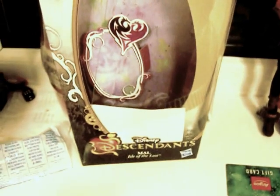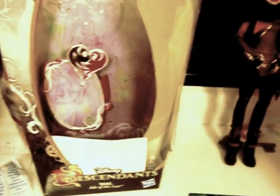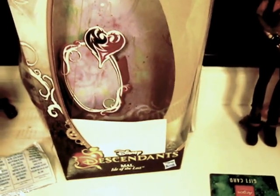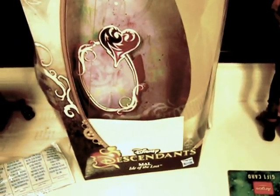Hello YouTubers, Killer Link in part 1 with another review for you. Today we are reviewing the Disney Descendants, Isle of the Lost, Daughter of Maleficent, Mal.